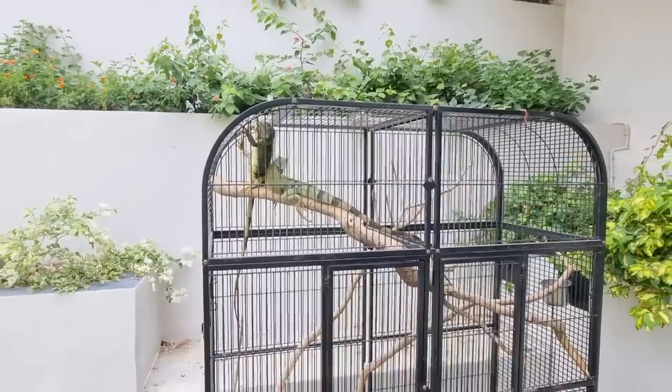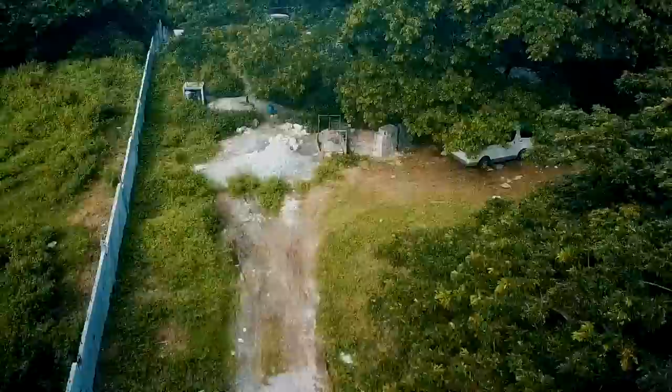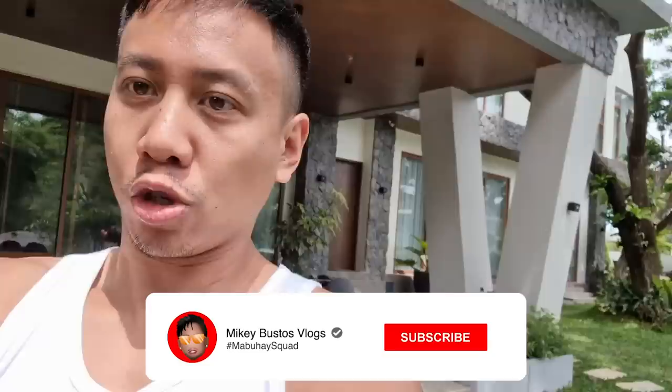Yes guys, Adam and Eve, you are here in the Garden of Eden — I'm about to let you in. Hey guys, welcome to my daily vlogs and subscribe! What's up Mabuhai Squad, how are you doing? Did you sleep well? I hope so. Good morning guys, welcome to another vlog here at the Mabuhai Squad farmhouse. I'm Mikey Bustos, and you guys are my best friends.